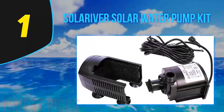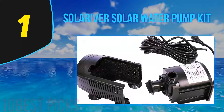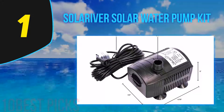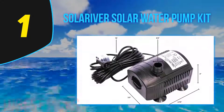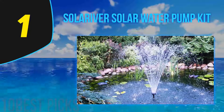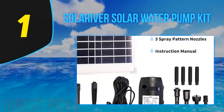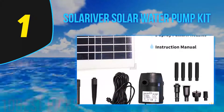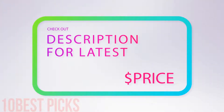And number 1, the Solariver Solar Water Pump Kit. The Solariver solar water pump kit is perfect for large fountains, ponds, waterfalls, and rainwater collection. Its solar panel comes with a stake and can be placed anywhere using the 16-foot long cord, or even an additional 16-foot extension if needed. This product is an excellent choice for those who prefer to keep the pump in the shade and the solar panel in full light. It is also easier to transport than more robust models. For more information and price, check out the product links in the description.